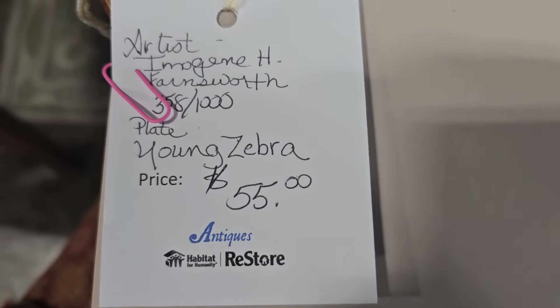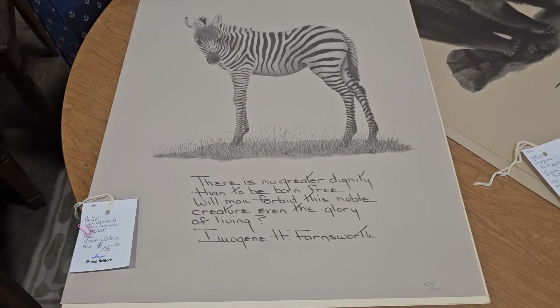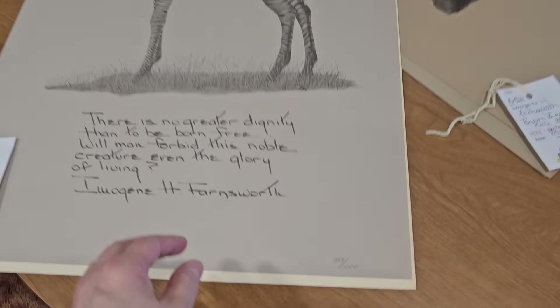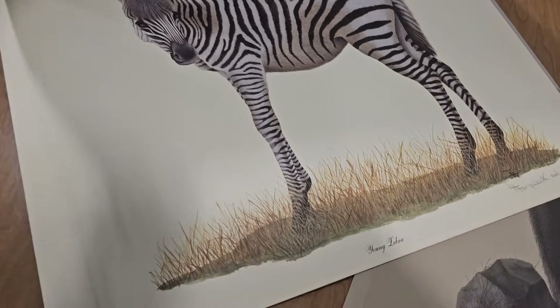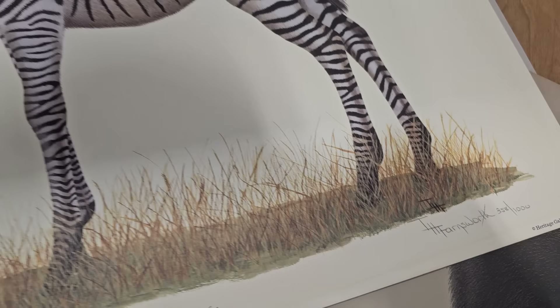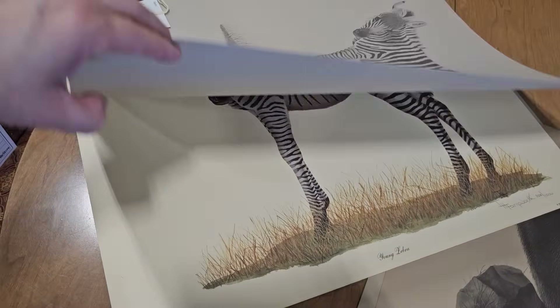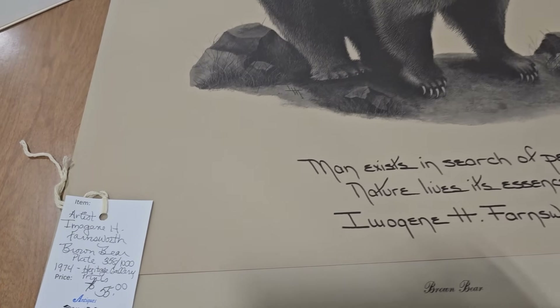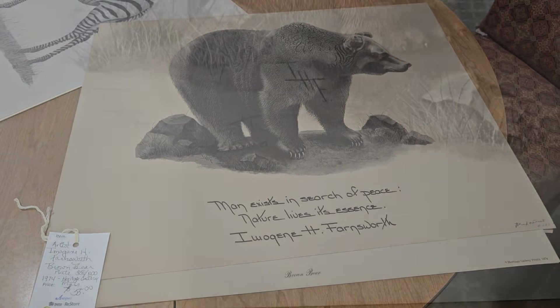I found some signed prints by Imogene Farnsworth. I looked her up online — she was an internationally renowned wildlife artist. They've got these prints here for $55 each; her prints online go between $45.90 and $500 each. These are signed and numbered prints. Here's another one for $55, and another one for $55.